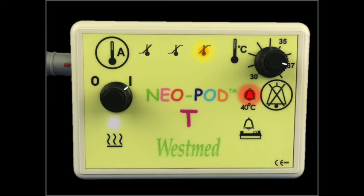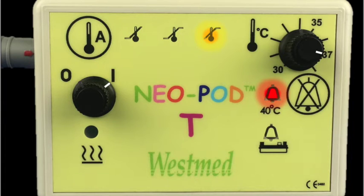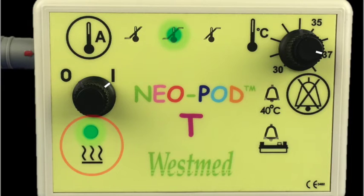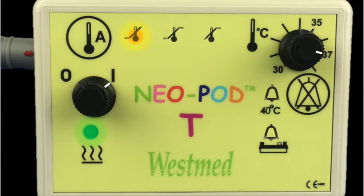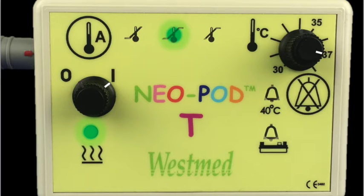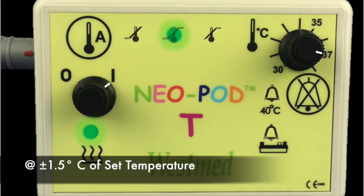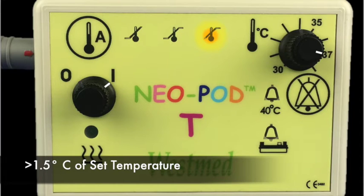The alarm silence button will silence the audible alarm for 90 seconds. There are several LED lights on the face of the controller. Beneath the on/off switch, a green LED is illuminated whenever power is being applied to the heater in the lava bed cartridge. There are three LED lights in the center of the controller. The left LED illuminates yellow whenever the monitored temperature of the lava bed or airway is 1.5 degrees centigrade or more below the set temperature. The center LED illuminates green when the monitored temperature is within 1.5 degrees centigrade of the set temperature. The right LED illuminates yellow when the monitored temperature is 1.5 degrees centigrade or more above the set temperature.